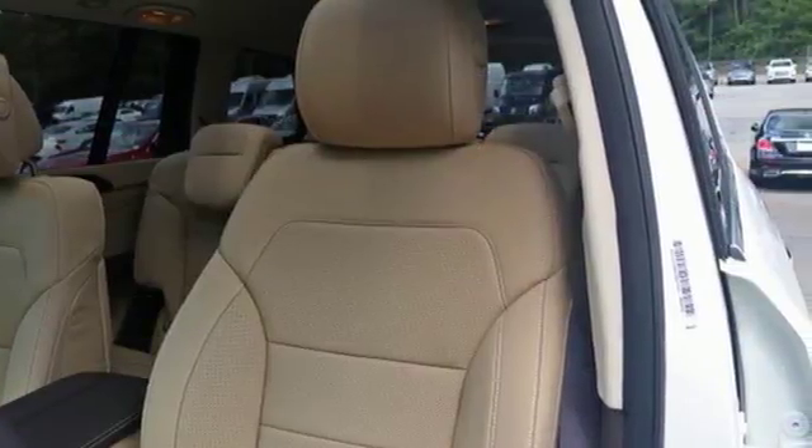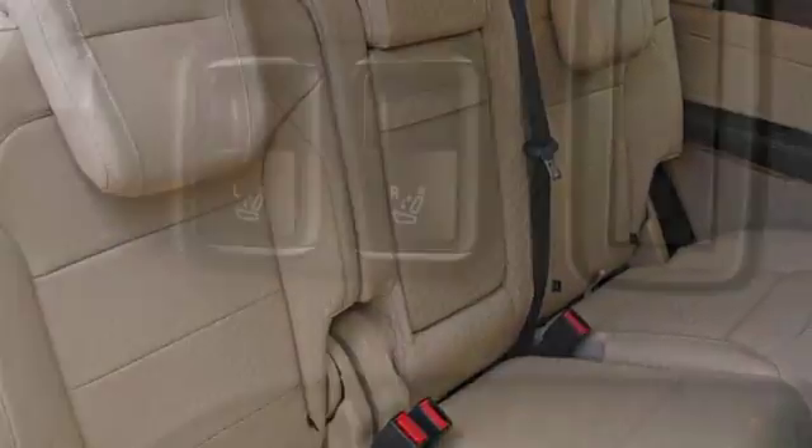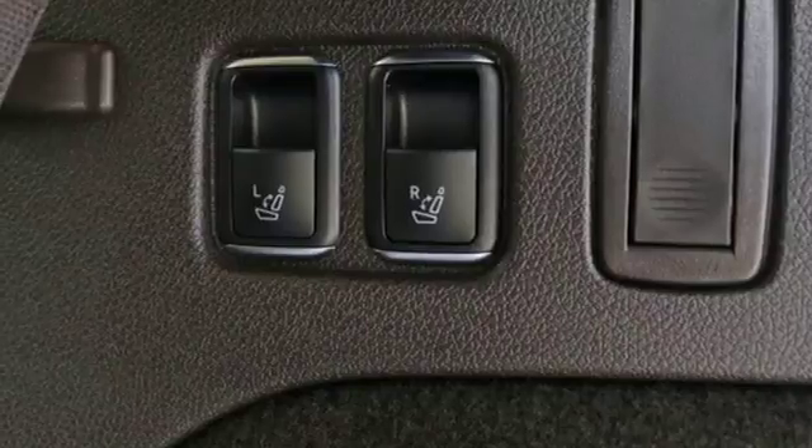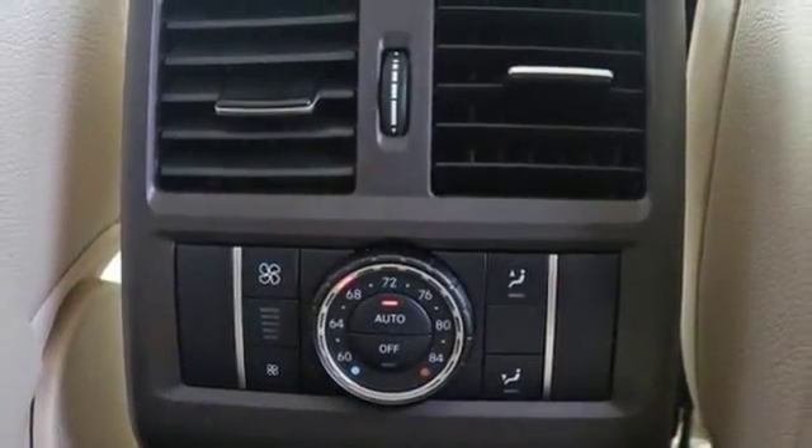It excels at ease with a power liftgate, power folding third-row seats, and remote start. Accelerating also comes easy with the bi-turbo engine, 9G-tronic automatic transmission with shift paddles, and 4MATIC all-wheel drive, while Dynamic Select dials in the performance character.